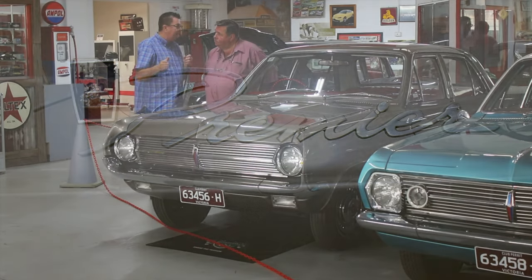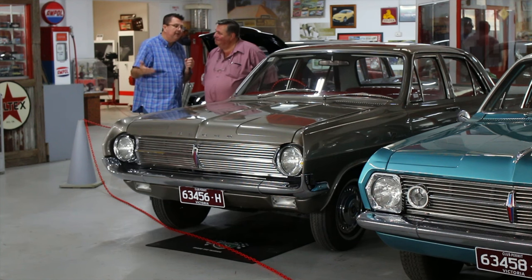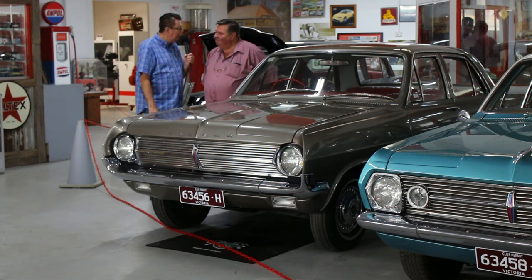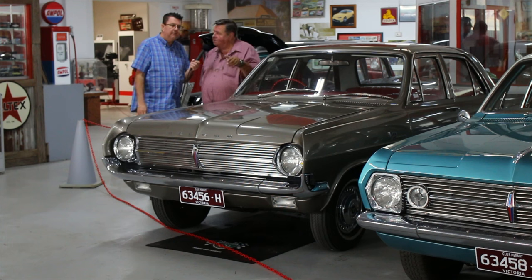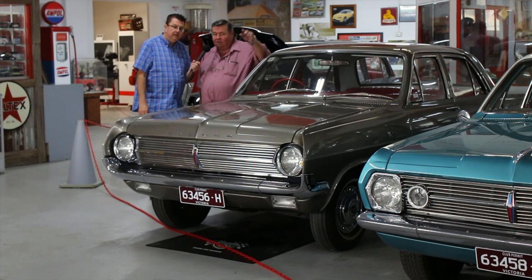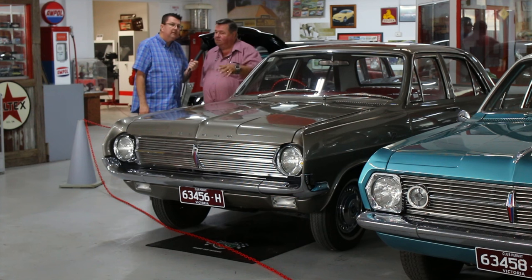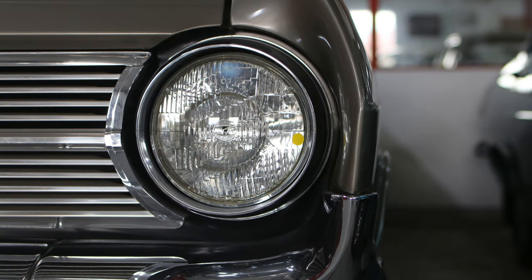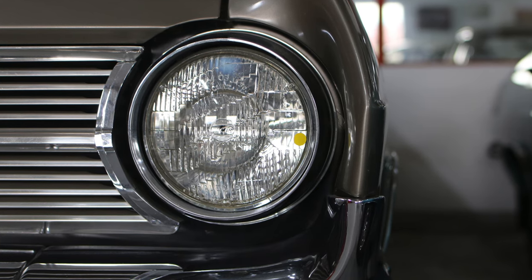Now for many, many years this was considered the ugly duckling of the Holden line-up. HD — we used to say it stood for Holden Disaster and HR for Holden Recovery. But when you look at it, it doesn't look like such a disaster to me. It's a really good car. You could argue this is the ugliest Holden ever made, and you could also argue that the HR was the most popular Holden ever made.